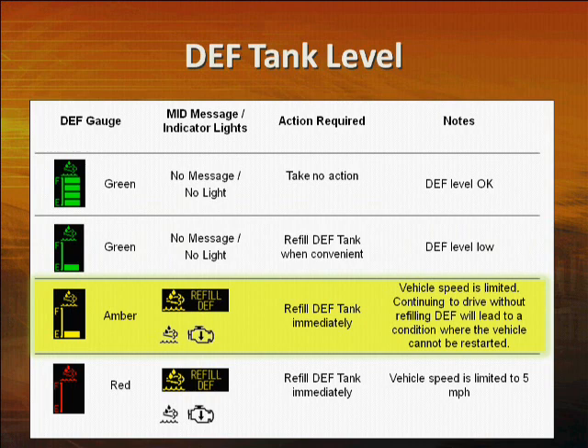Vehicle speed will be restricted and the refill DEF message will illuminate on the MID. When the icon turns red, immediately refill the DEF tank. Although the engine won't quit running, vehicle speed can be severely restricted. If you continue to drive without refilling the DEF tank, vehicle speed will be limited to five miles per hour. In this case, the vehicle will not need to be taken to the dealer for service — just refill the tank with DEF and cycle the key to restore normal vehicle function.